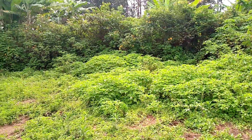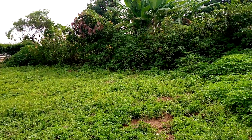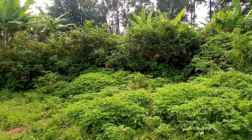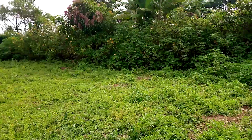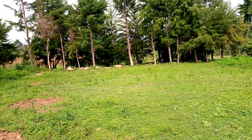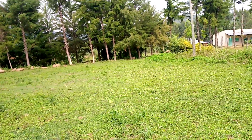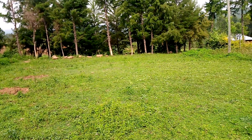Over there where there is some banana trees, that's where we are going to build a resource center, and down here will be our training ground and resource center with the changing room. There will be a hall, some accommodation rooms, a kitchen, and a computer room laboratory.